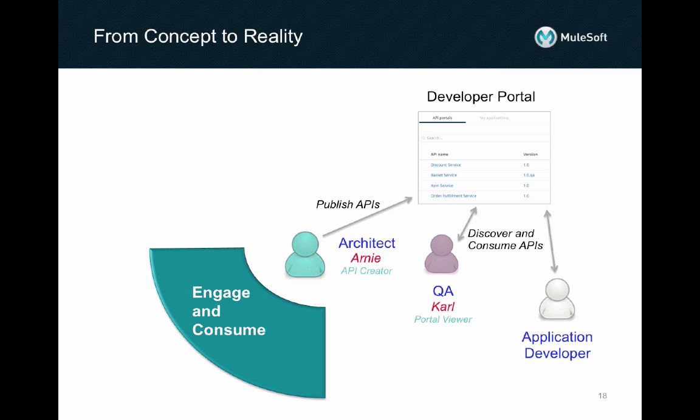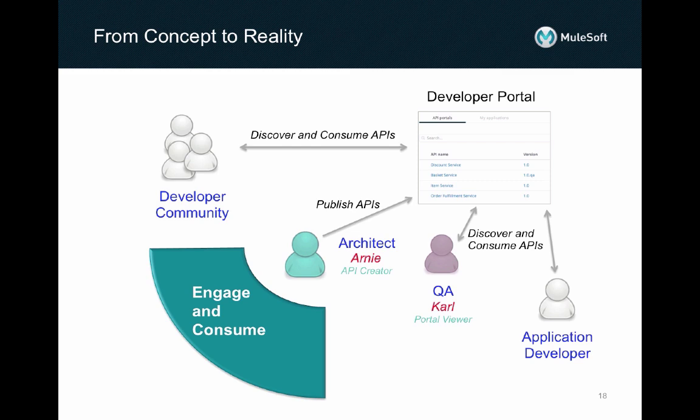If it is of interest to All in Cosmetics for the Omnichannel API to be published on the internet to the broad community of developers, then all of this same information will be made visible to the general public. With the richness offered by the API console for RAML based APIs, developers can try out operations using its interactive features. They can also use API Notebook to try out orchestrations of calls to the API.